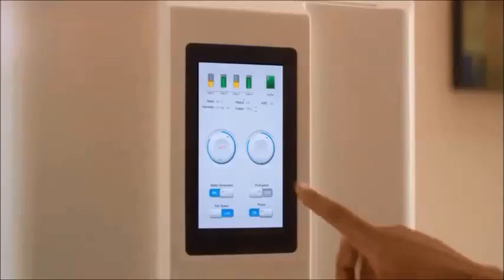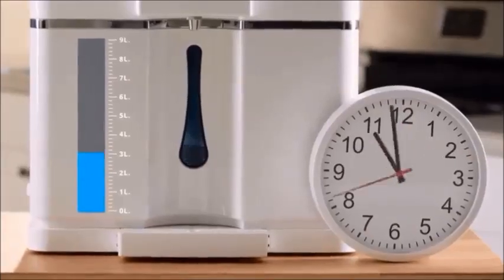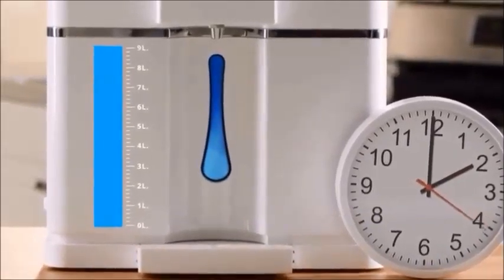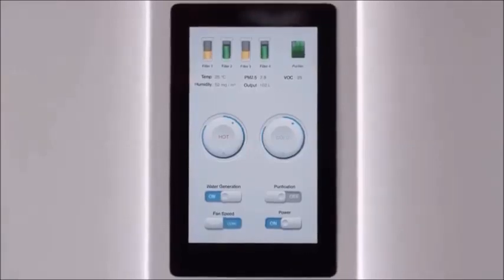The built-in water dispenser allows you to enjoy it instantly, hot or cold, and once at capacity, the machine uses UV light to disinfect water every other hour, so you can be assured to have high-quality water available throughout the day.